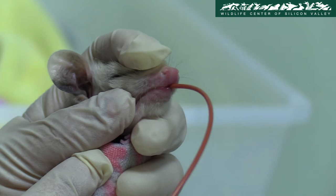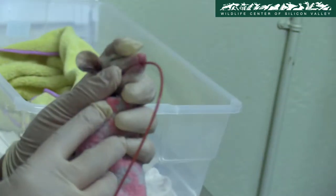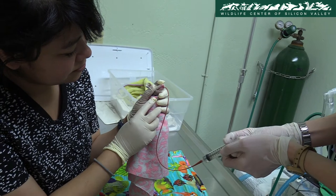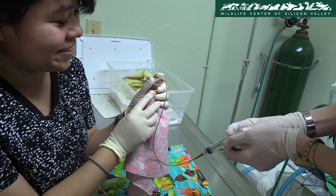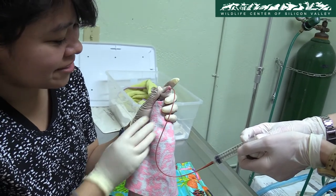Baby opossums can become orphaned if the mother gets killed or if they fall from the mother's back and get separated. This opossum is the first baby opossum that the center receives for the new year. We're tubing her an electrolyte solution to help hydrate her and process any food that a member of the public gave her when they brought her in.